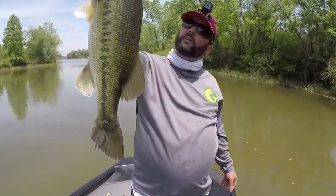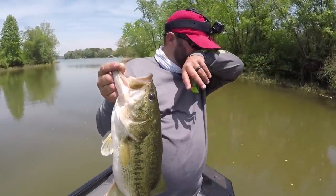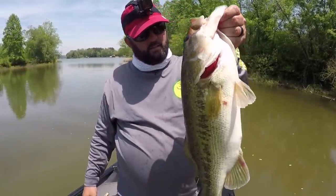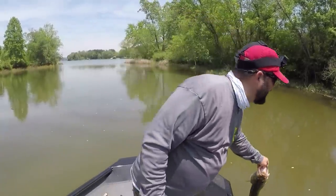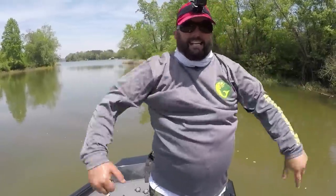Be sure to check out Bass University and their seminars — they give away so many secrets that lead to big old bass. Be sure to introduce somebody to fishing, introduce them to my channel, let me help you teach them how to fish. More importantly, get out on the water, go catch some fish, and have a great day. We'll see you next time.